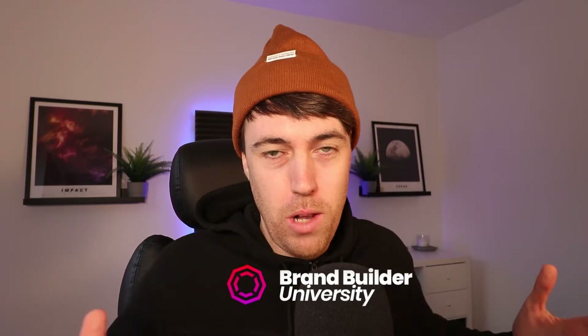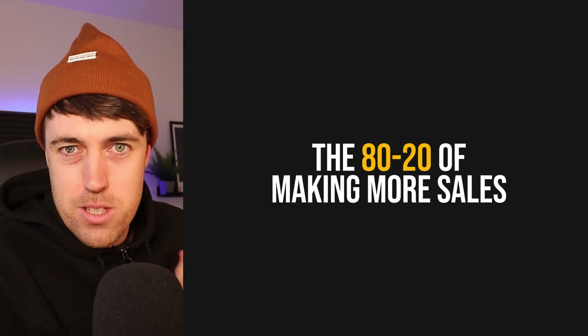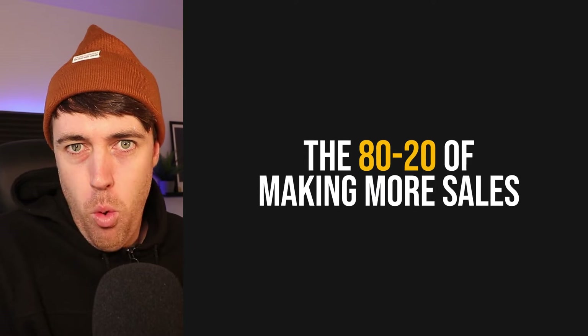Welcome to the channel. If you're new here, my name is Ben. I'm a full-time brand builder, founder of BrandBuilderUni.com, and our goal, our mission is to help you build a brand that you own and a life that you love. And if you want to build a brand, then you need people to buy your product. There's no business if there's no sales, and so in this video I want to walk you through really the 80-20 of making more sales.